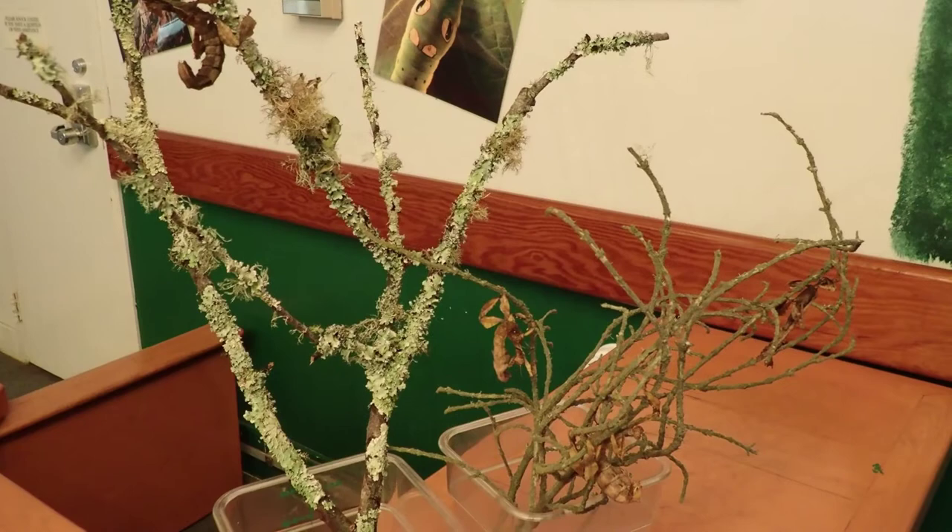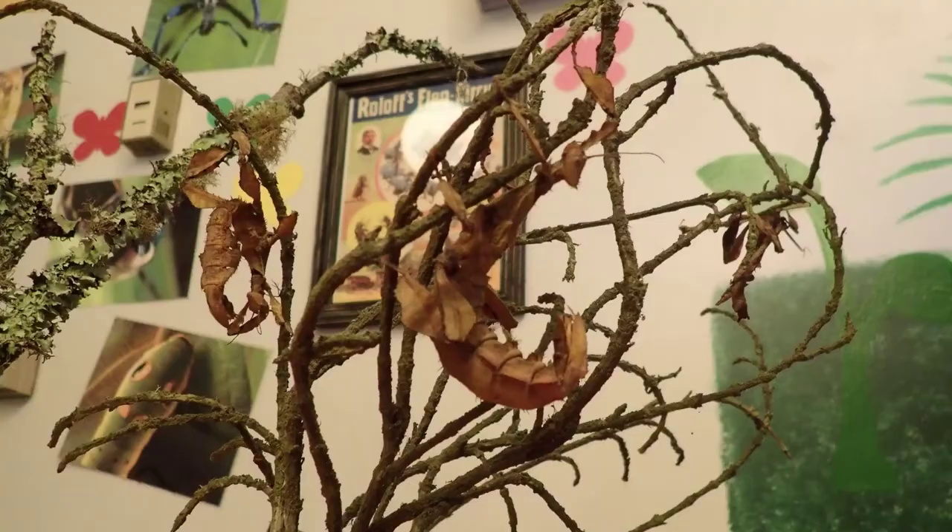Hello, my name is Michael. I am the Invertebrate Husbandry Specialist here at the Insect Zoo at San Francisco Zoo and Gardens. I'm here today with five of the Insect Zoo's residents, Australian walking sticks.